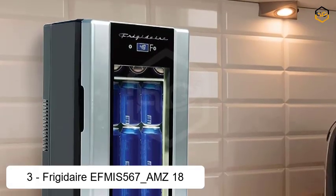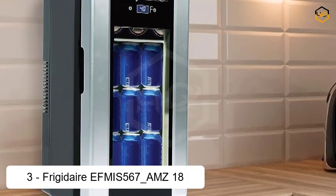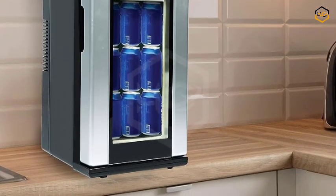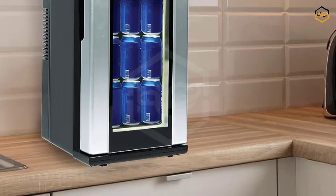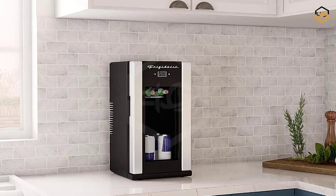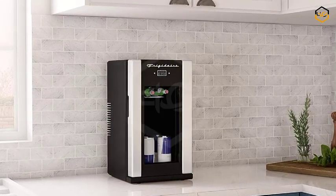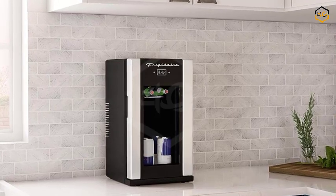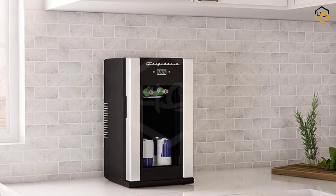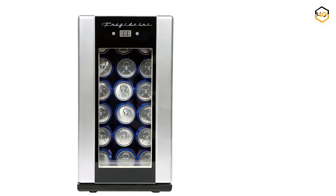At number 3, we have the Frigidaire EFMIS567-AMZ Retro Beverage Fridge, a versatile and stylish appliance that seamlessly blends vintage charm with modern convenience. Designed to accommodate either 18 beverage cans or 4 wine bottles, this compact refrigerator is a delightful addition to any space, from kitchens to entertainment areas. Embracing a retro aesthetic, it showcases a timeless design with a stainless steel exterior that adds sophistication and durability.